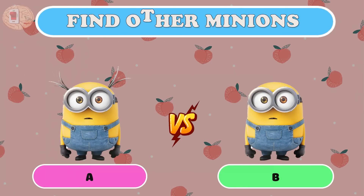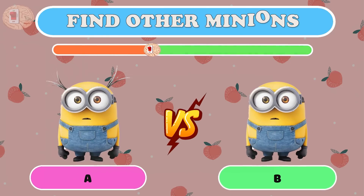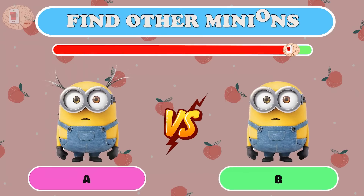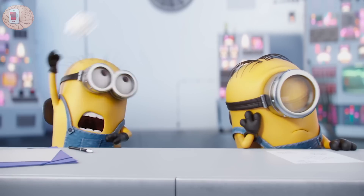Question sixteen: what about the Minion brothers? Can you find the difference between these two pictures? The Minion doesn't tie her hair on both sides like this. Do you think they look like yellow bananas?